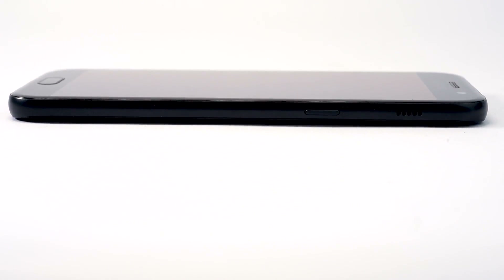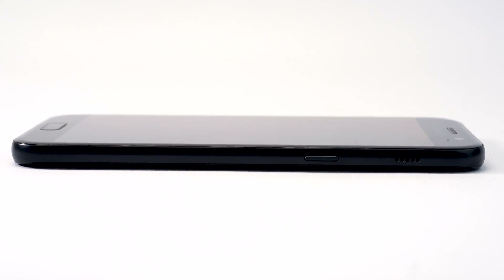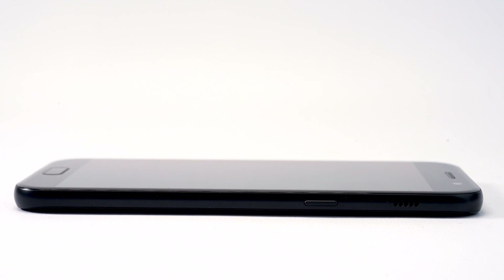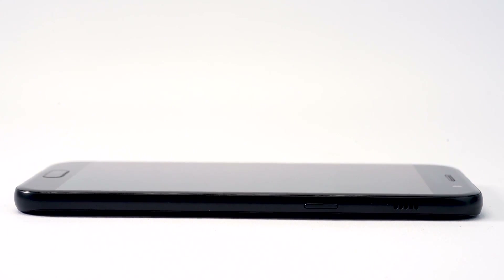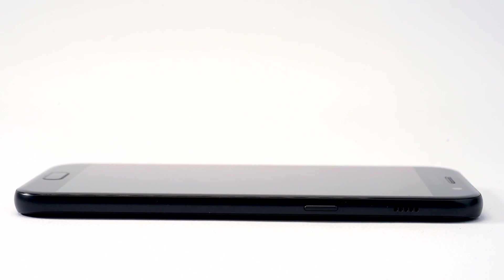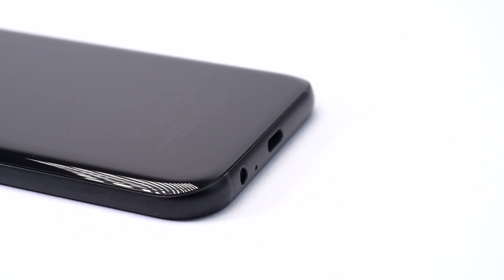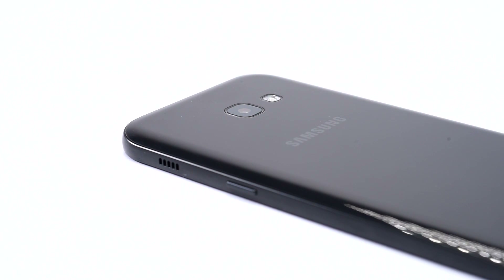Compared to the Galaxy S8 you might think it's a bit boring to look at, but actually I don't agree. The curved edges of the S8 are nice, but they don't serve any great purpose — they're just a style thing really. Here on the A5 you get a more traditional flat design that you can no longer get on the Note 8 or S8 ranges.